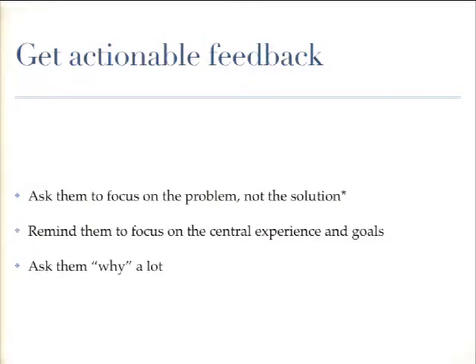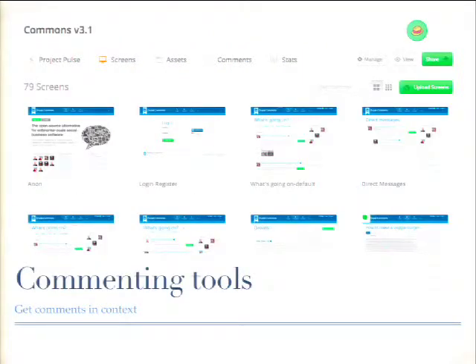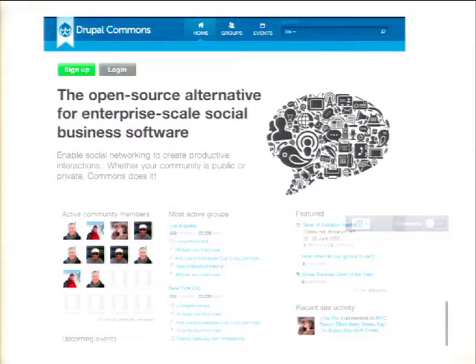If the design review isn't working, you can have shorter, more frequent check-ins — maybe every other day — and one mandatory session once a week to avoid surprises. The other tool we use is InVision. It allows you to upload static screens and link them together so you have a clickable prototype, and people can add comments directly to the screen, which is nice and in context. We used it for Commons because we also needed public community input, and it worked out really well.